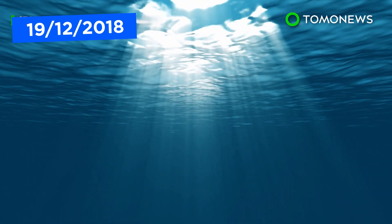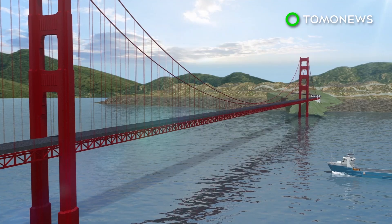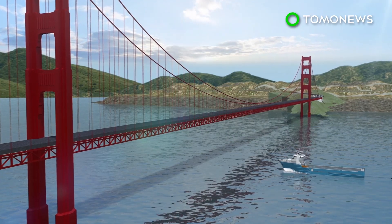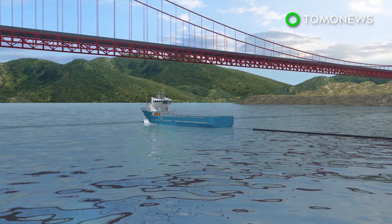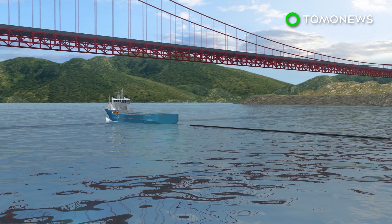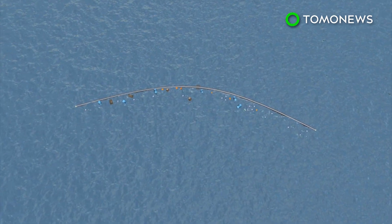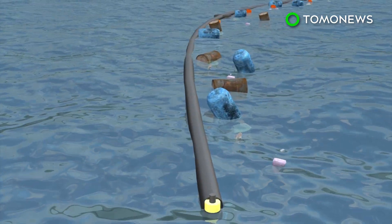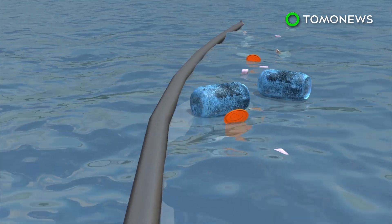A system designed to reduce the amount of plastic pollution in the Pacific Ocean has not been collecting plastic. The Ocean Cleanup System 001, created by the Ocean Cleanup, left San Francisco in September with an overall goal of cleaning up half of the Great Pacific Garbage Patch in five years and a 90 percent reduction by 2040. System 001 is a 2,000-feet-long floater with a 10-foot deep skirt connected below. The floater is designed to stop plastics from flowing over the system, while the skirt traps particles from escaping underneath.